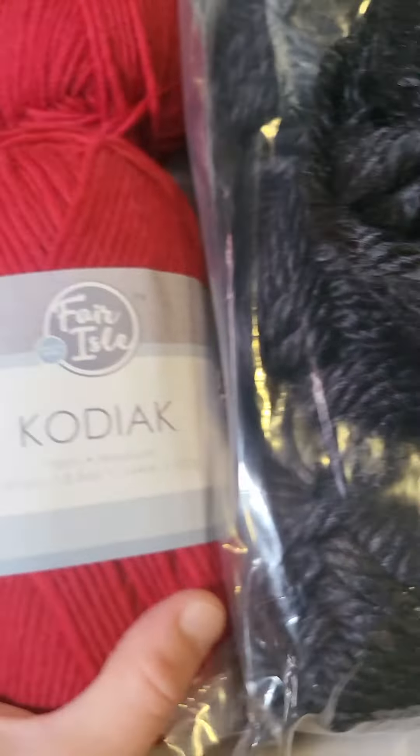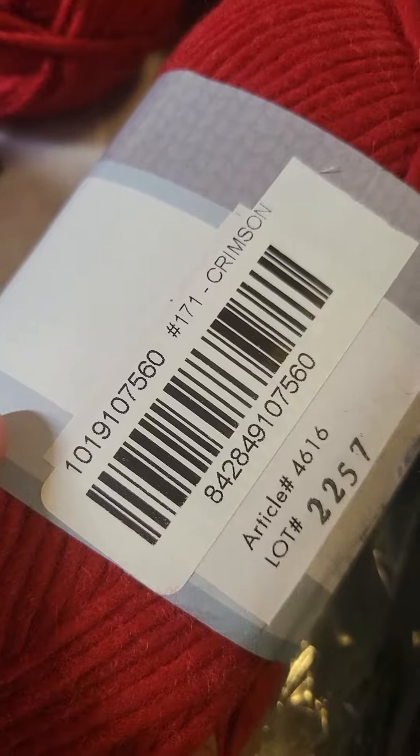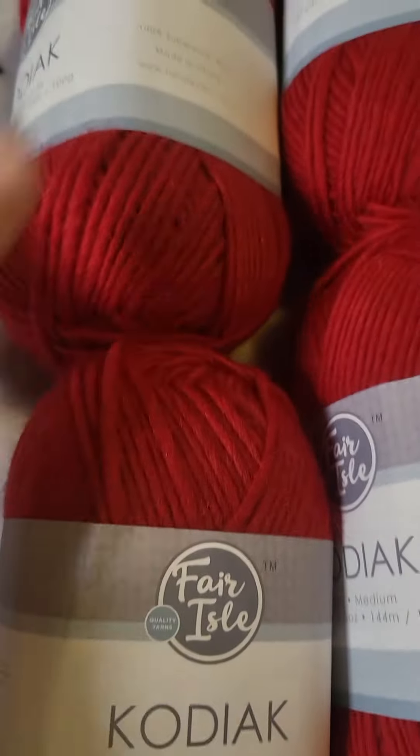And then I have four of these Kodiak. I haven't worked too much with these but I'm excited to try it — it's crimson. There's the four of those.